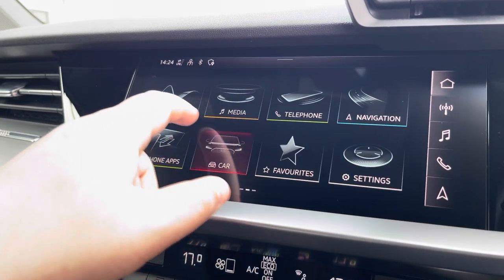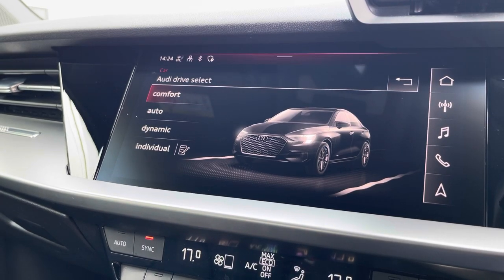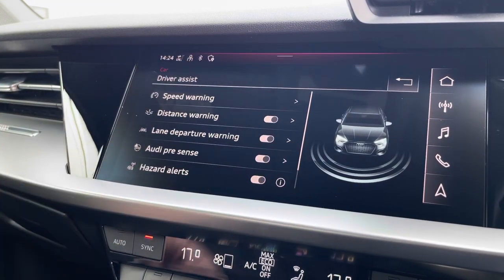Another great feature is Audi drive select, where you can choose your preferred drive mode for any journey between individual, dynamic, auto, or comfort. We also have the driver assist, which can be changed to suit your driving preference for any journey.